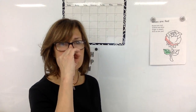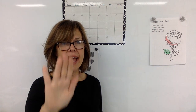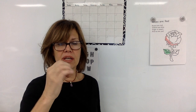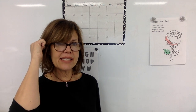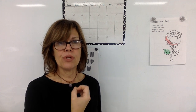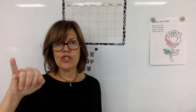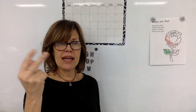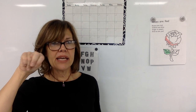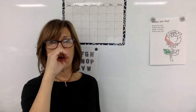Remember the sound and sign for the letter P is pig. P says pig. Right hands up. A says apple, B says bunny, C says cook cook, D says doll, E says elephant, F says fish, G says goat, H says hippo, I says inchworm, J says jungle, K says kangaroo, L says lion, M says monkey, N says nurse, O says octopus, and P says pig.